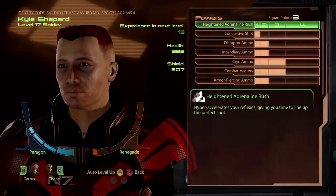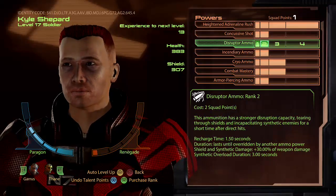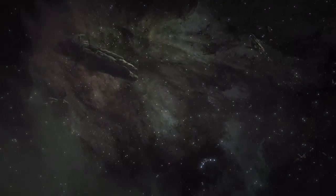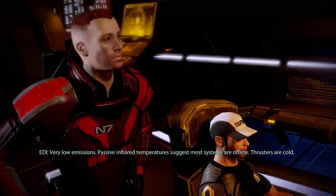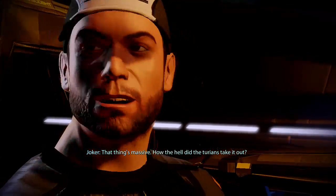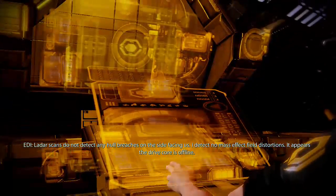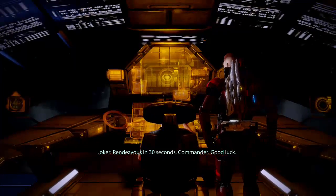All right, let's do this — time to go find the Collector ship. We have a visual on the Collector ship, Commander. Very low emissions; passive infrared temperatures suggest most systems are offline, thrusters are cold. That thing is massive — how the hell did the Turians take it out? Ladar scans do not detect any hull breaches on the side facing us. I detect no mass effect field distortions; it appears the drive core is offline. Rendezvous in 30 seconds, Commander. Good luck.